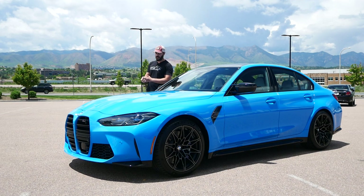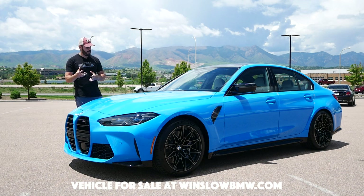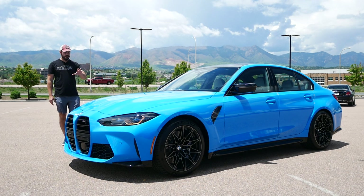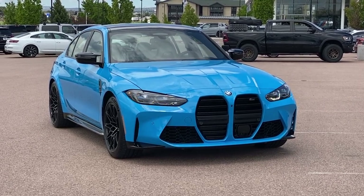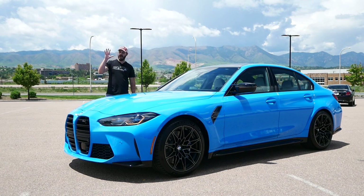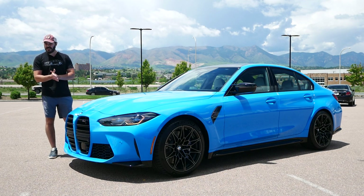Hey guys, welcome back to the channel. We're back again with another BMW — and you guys seem to love the BMW content, so I'm just going to keep making those videos. What we have here is a BMW Individual color M3. Just have a look at this gorgeous color — this is definitely a car that would fit the sunshine down in South Florida. This is a 2023 M3 Competition.